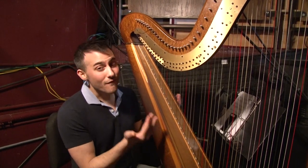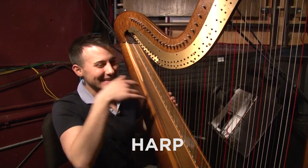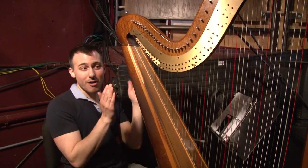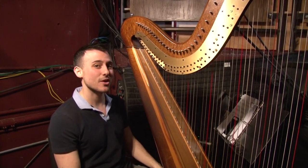Right now we're in one of the far corners of the pit, and this is where the beautiful harp player sits. She'd be so mad if she knew I was touching her harp right now. She's so far off to the side that she can't actually even see the conductor's face, so she watches me on a TV screen during the show.